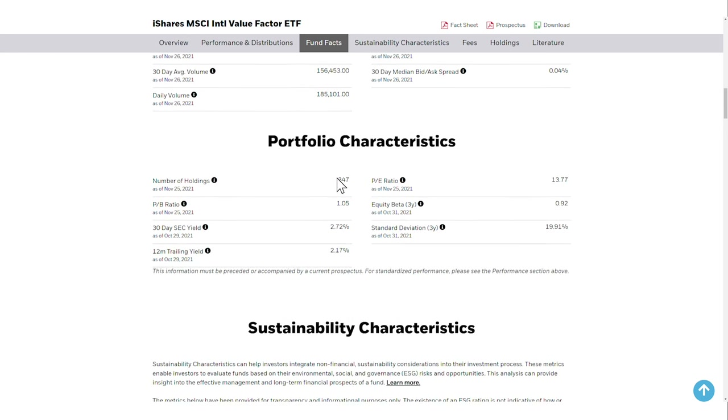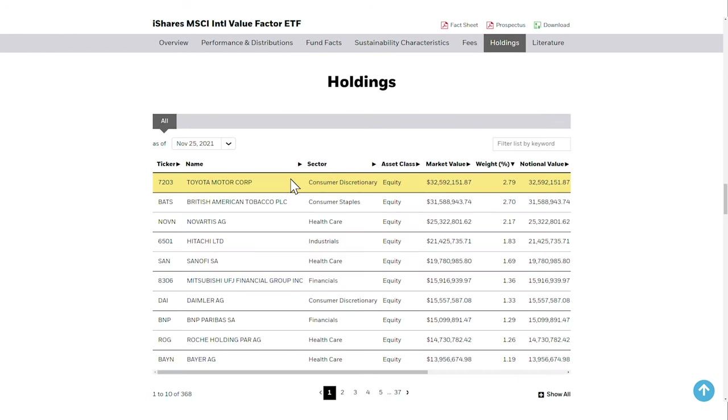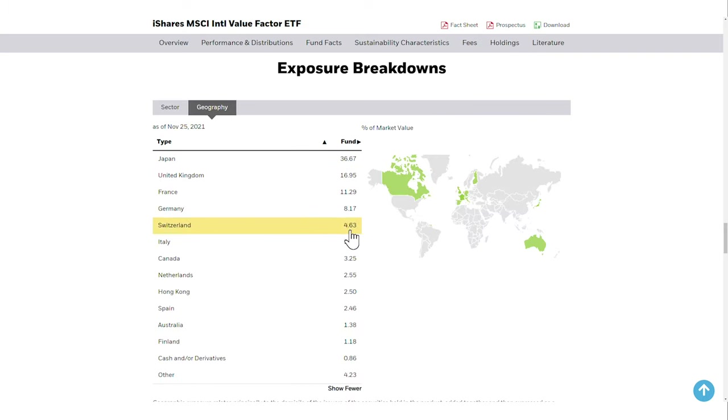The IVLU invests in 347 companies, which gives you nice diversification. In the top 10 holdings, you will find companies like Toyota, British American Tobacco and Novartis. The top 10 holdings make up 17% of the fund, which is a good balance. The IVLU invests in a total of 19 developed countries, but the 2 countries with the highest exposure, Japan and the UK, make up more than half of the fund.